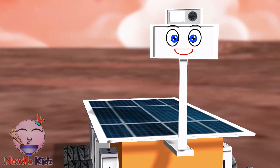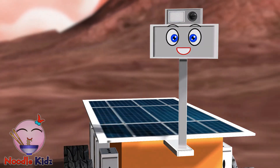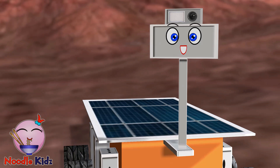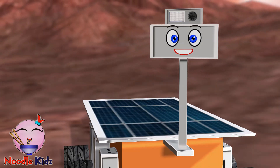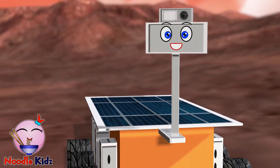Hello, my name is Sea Rover. Smart people from Earth sent me to Mars to take pictures. I will send the pictures to you to see and study soon. Check out the photos, ok?